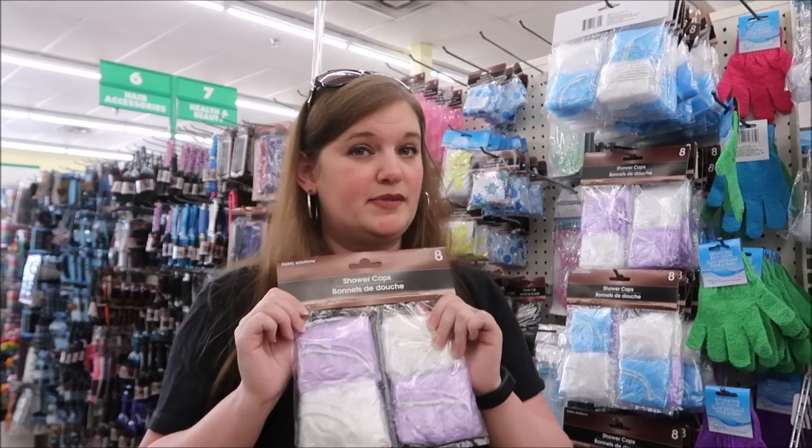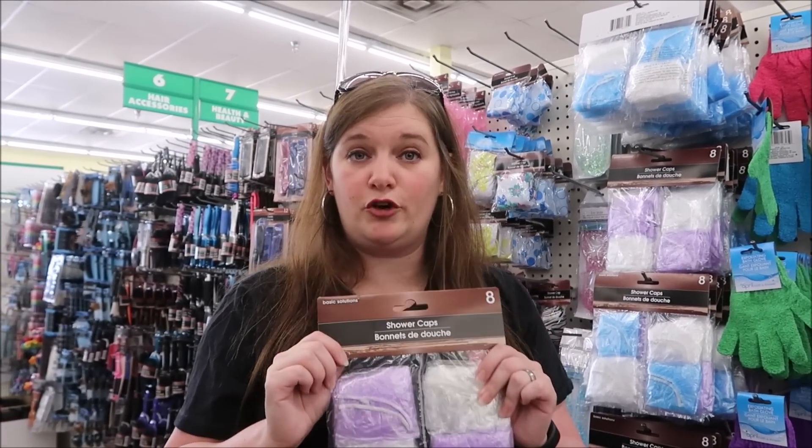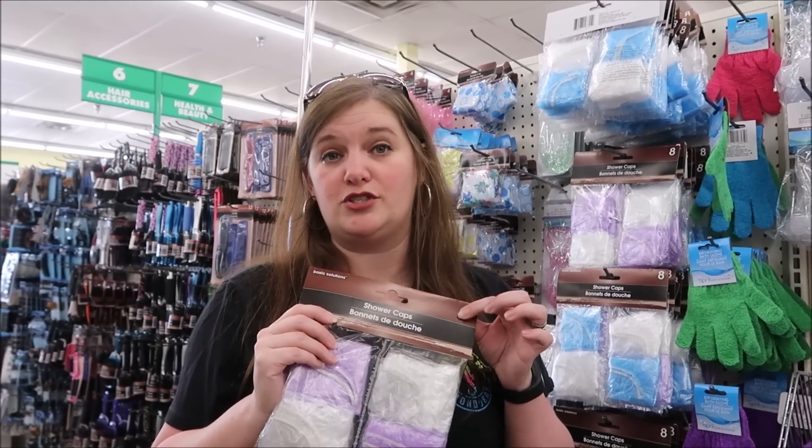And finally, shower caps. Now you're not going to use these for actual showering. You put these over your shoes whenever you're packing and it keeps dirties from your shoes getting on your clothes. For a dollar you get eight of these - you can cover eight pairs of shoes.